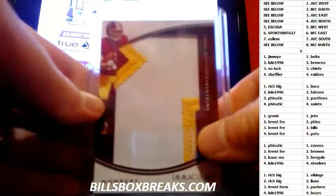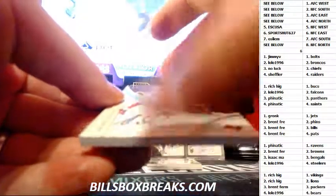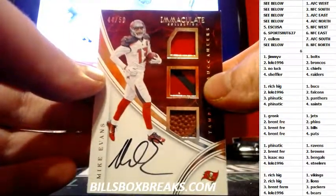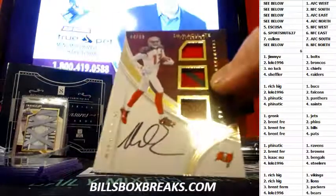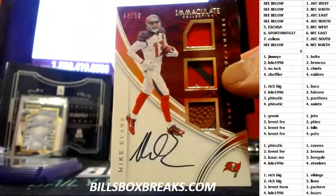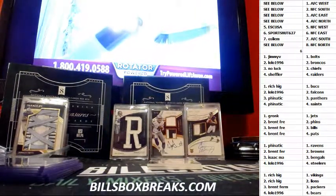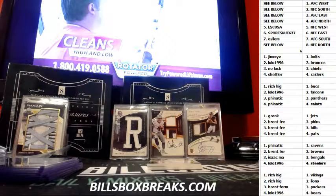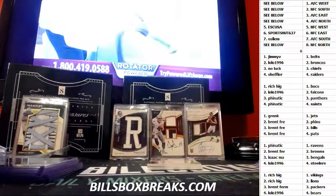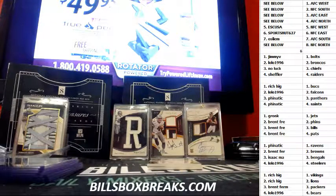And numbers patches. Josh Doxon out of 50. And out of 50, Mike Evans — patch, ball, glove, auto. What do you have, two touchdowns today? Rich, nice hit.